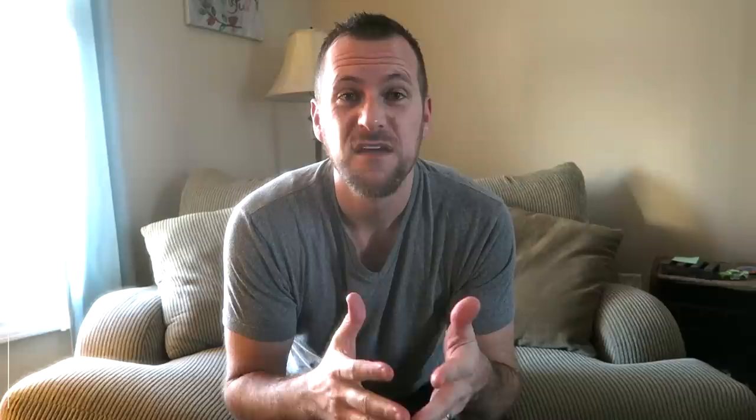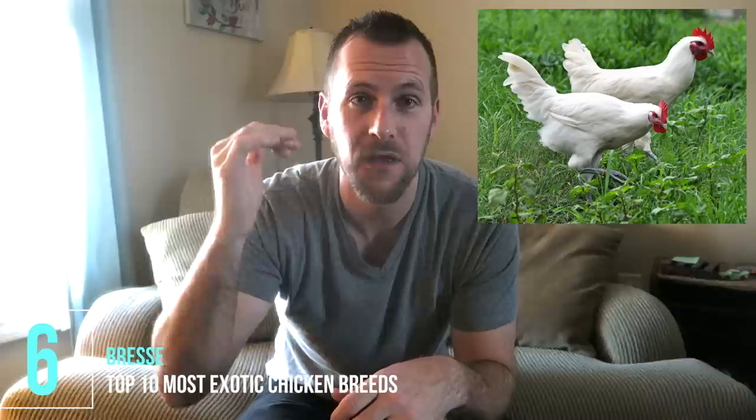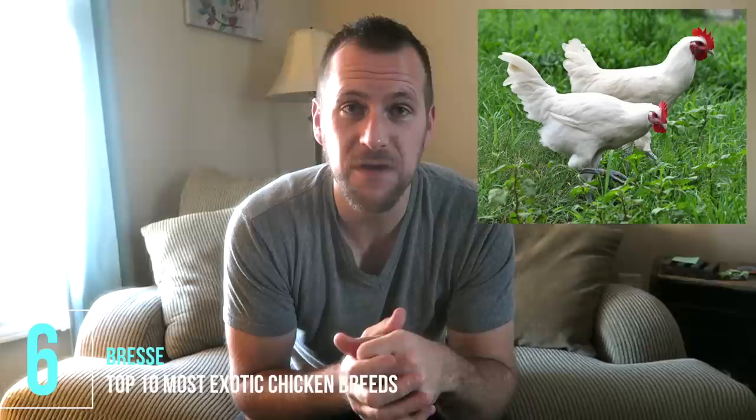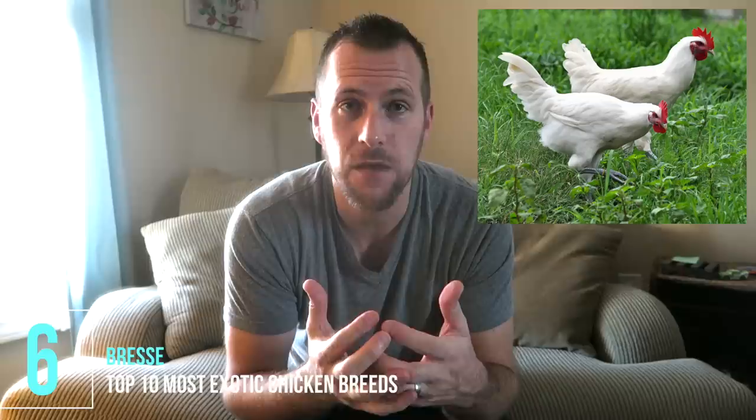Number six is the Bresse — not breast, but Bresse. It's a dual-purpose breed from France, and the easy way to remember it is that they've got a red comb, a white body, and blue feet — much like the French flag. If you've seen the Swedish Homestead at all, he raised a number of these for both meat and eggs. I was excited to find some footage from Old South Farm — didn't realize our friends down in Alabama had some of these. They're not particularly unique in color but they are very rare in the U.S. Greenfire Farms carries them and claims they are the tastiest chicken in the world.